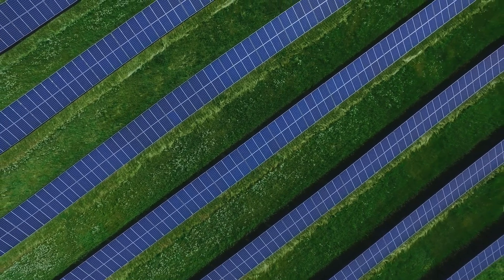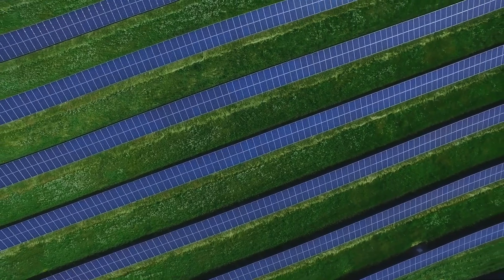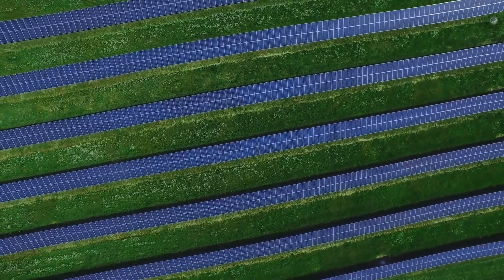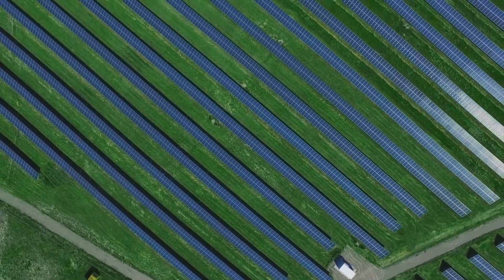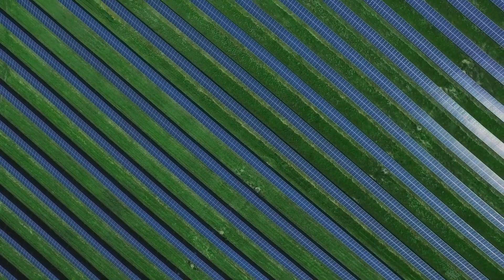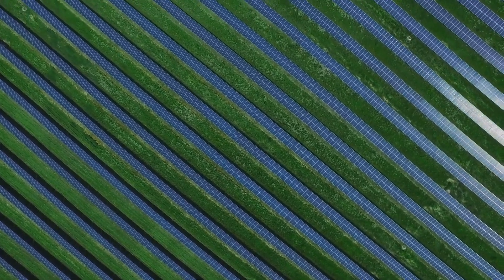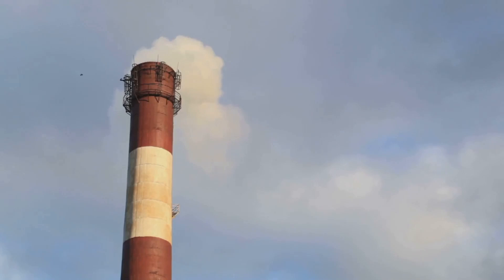The benefits of using algae for bioenergy production are numerous. Firstly, algae grow incredibly fast, making them a highly renewable resource. Secondly, they can be cultivated in places where traditional crops cannot, such as deserts or even wastewater treatment plants, meaning they don't compete with food crops for land or other resources — a major advantage over other bioenergy sources. Thirdly, the biofuel produced from algae has a lower carbon footprint than fossil fuels, because the carbon dioxide that algae take in as part of their growth process helps offset the emissions produced when the biofuel is burned.